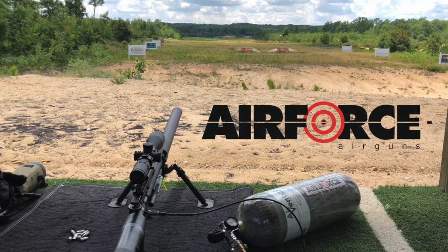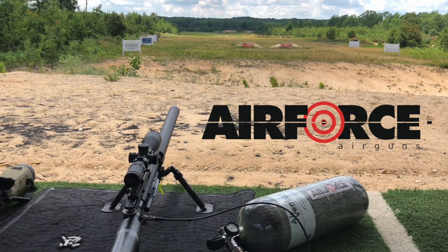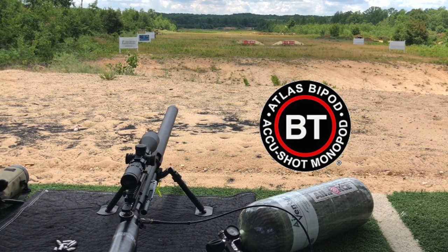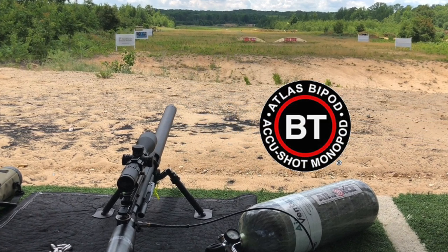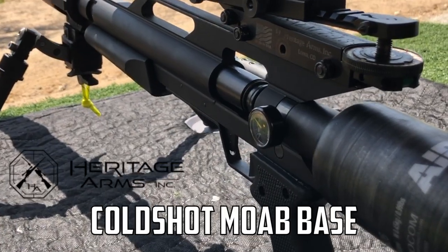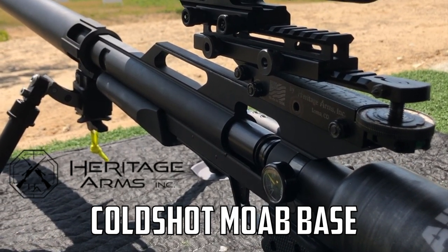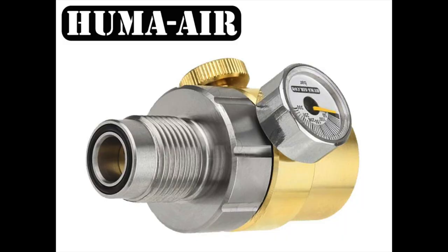You've seen me shoot the Air Force Texan 50 cal already in some of my other videos. I've got the Atlas 5H bipod, which is their biggest, beefiest bipod with the widest stance platform — great for long-range shooting like this. Look how much elevation I've got going on to make this 687-yard shot. I'm going to be shooting tethered off my bottle with a Huma external regulator.